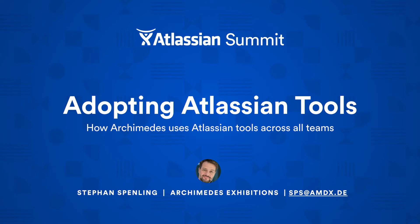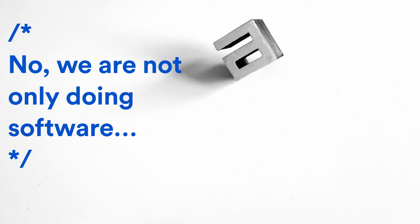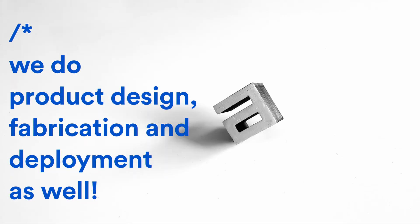We are not only doing software — we do product design, fabrication, and deployment of exhibitions as well. Let me give you a short overview of our projects.